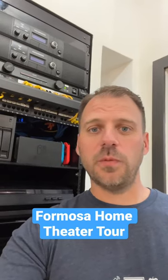We've got a home theater tour coming up for the Formosa Home Cinema off of the ABS Forum. Let's take a quick look.